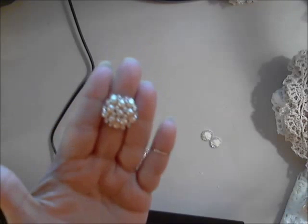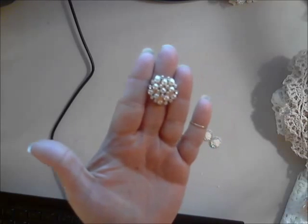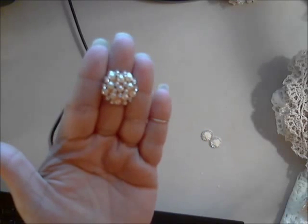This one is the multi-level pearl and rhinestone round embellishment — another beautiful piece in the shop, really really pretty.